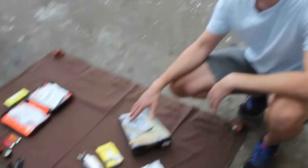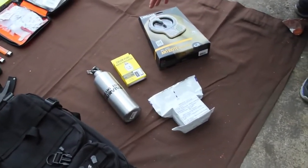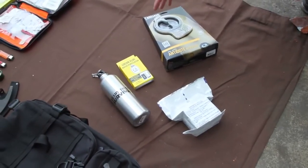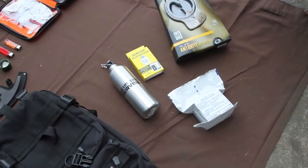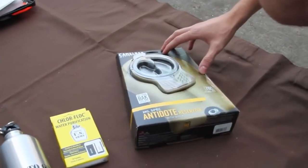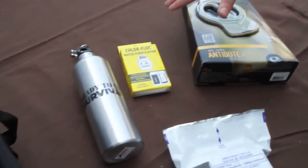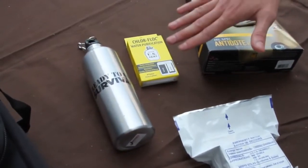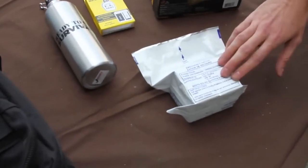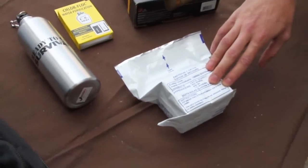Here we have the food and water section of the kit. We've developed this four-item system to have everything you need hydration and fuel-wise to keep yourself going under hard-use conditions. It's centered around the 70-ounce mil-spec CamelBak reservoir. We have ClorFloc tablets so you can scavenge water without getting sick, a water bottle that enables you to boil water, and a 2,400-calorie ration pack to keep you fueled and moving.